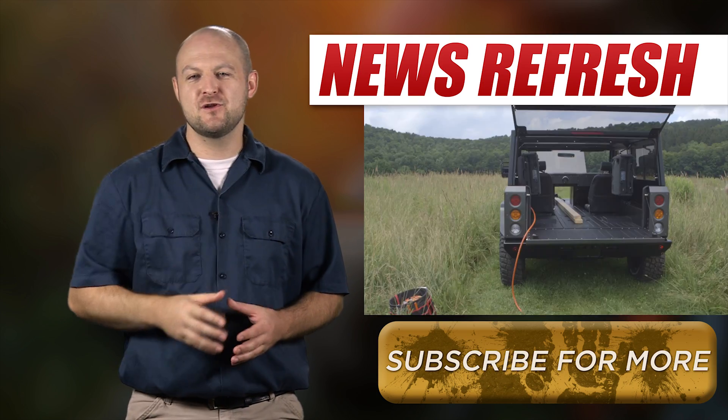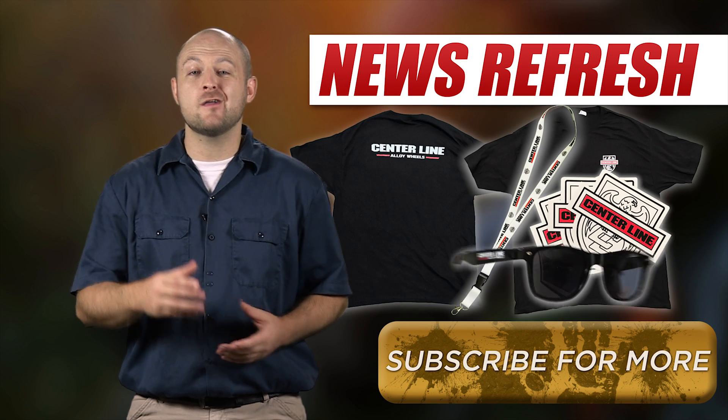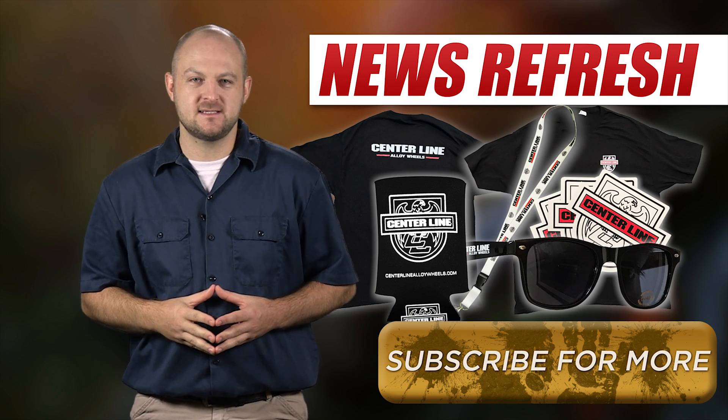Hey guys, Ken here with another news refresh. Want to win some free stuff? We're running a contest to win all this Centerline gear. Check out the description for the link to enter.